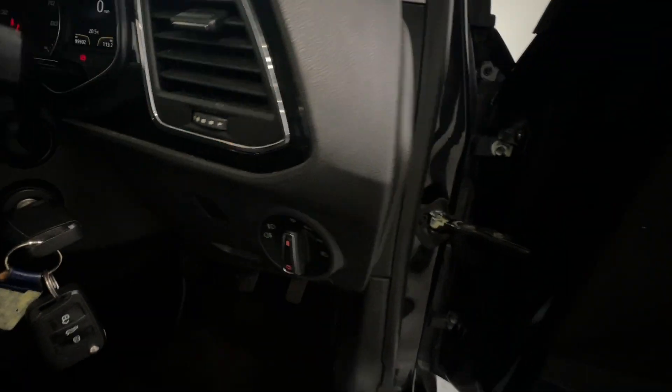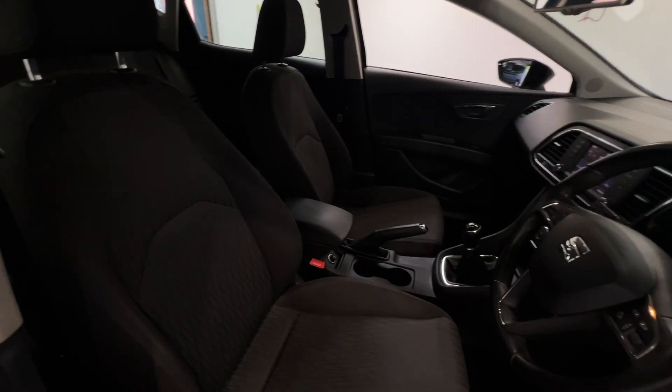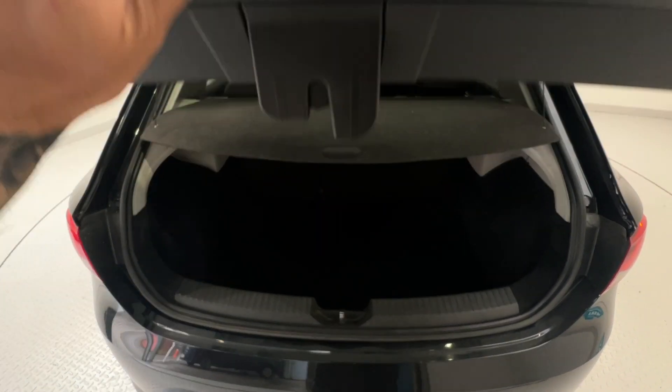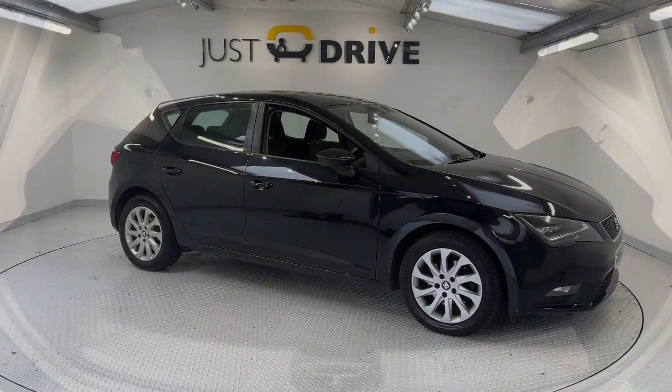Automatic headlights are fitted along with electric windows and mirrors. The interior is in very nice condition with plenty of room in the rear for the rest of the family, and the boot offers a very decent size as well.